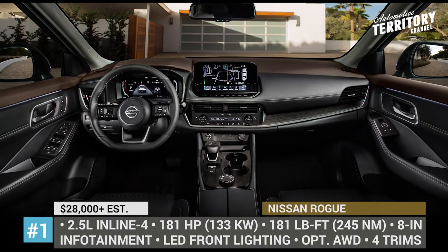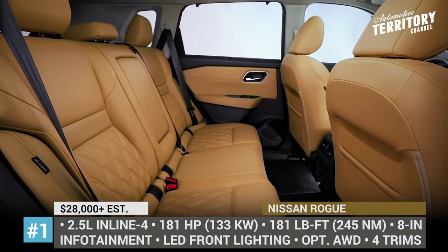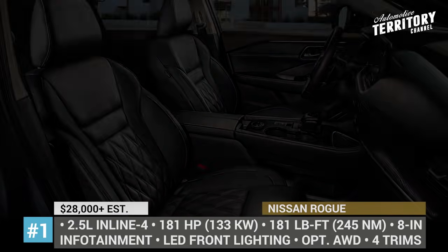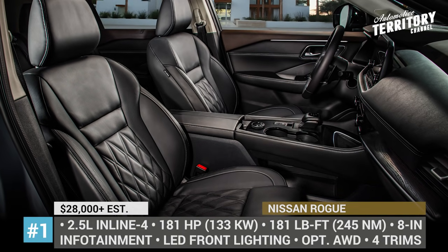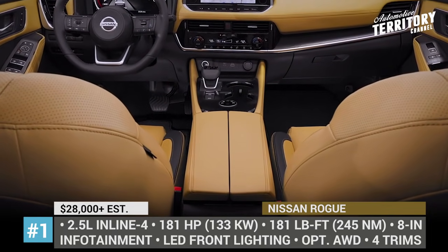Another appealing fact about the new Rogue is its extensive list of standard safety features that includes automatic emergency braking with pedestrian detection, active lane control, blind spot warning, high beam assist and automatic rear braking.